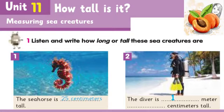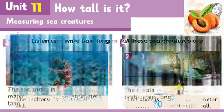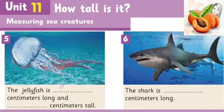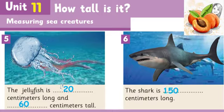The diver is 1 meter 70 centimeters tall. The sea snake is 1 meter 40 centimeters long. The tilapia is 20 centimeters long. The jellyfish is 20 centimeters long and 60 centimeters tall. The shark is 150 centimeters long.